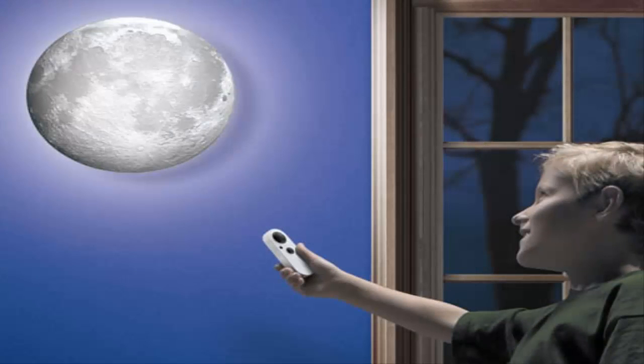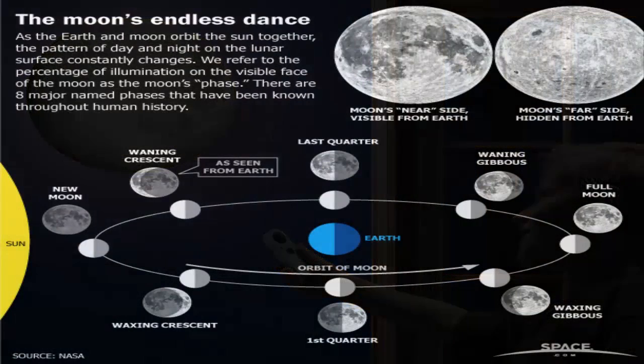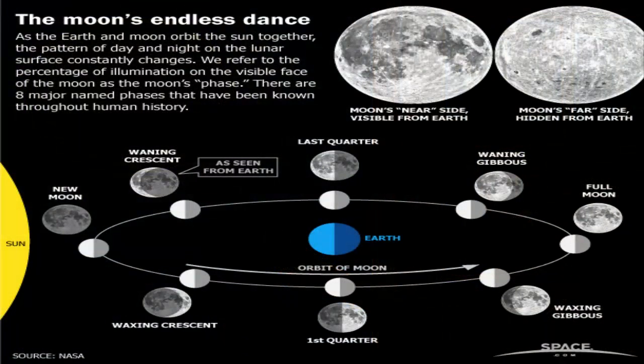The Moon is the easiest celestial object to find in the night sky, when it's there. Moon phases and the Moon's orbit are a mystery to many. Because it takes 27.3 days both to rotate on its axis and to orbit Earth, the Moon always shows us the same face. We see the Moon because of reflected sunlight. How much of it we see depends on its position in relation to Earth and the Sun.